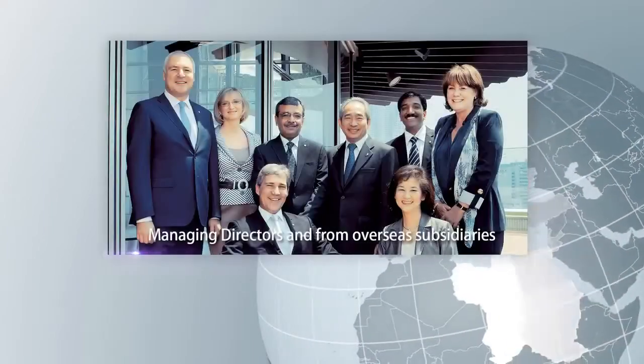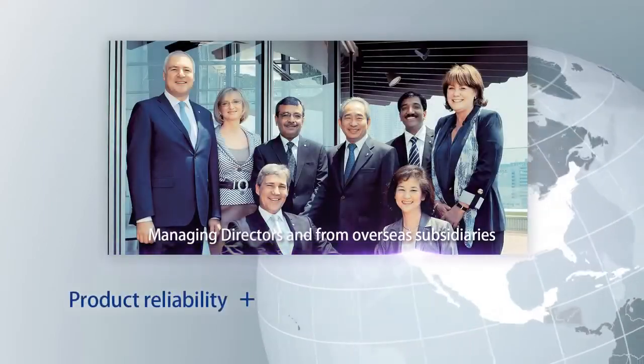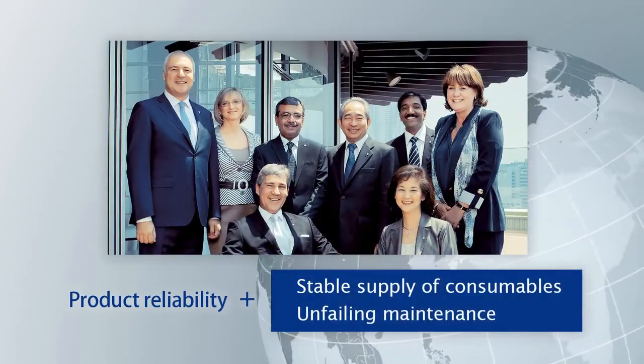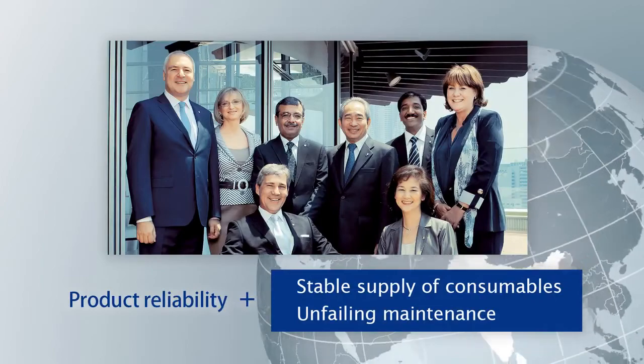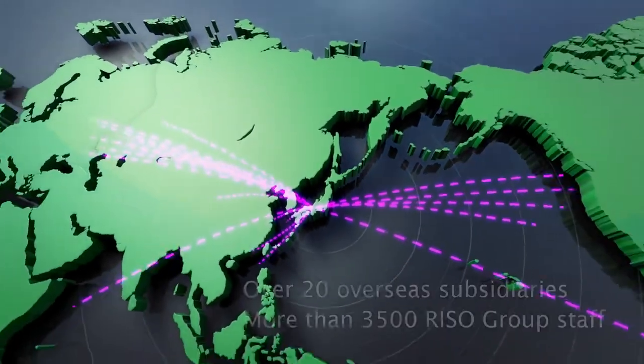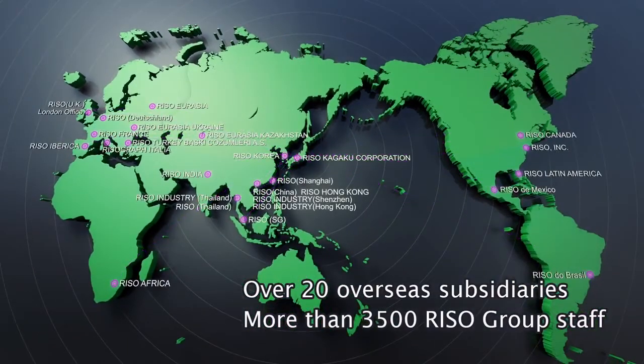Our product reliability is not the only thing that allows us to hold the top share of the world market and boast high ratings. Our stable supply of consumables and our solid maintenance system also play a part. Riso has over 20 overseas subsidiaries and more than 3,500 Riso Group staff members meeting our customers' needs.